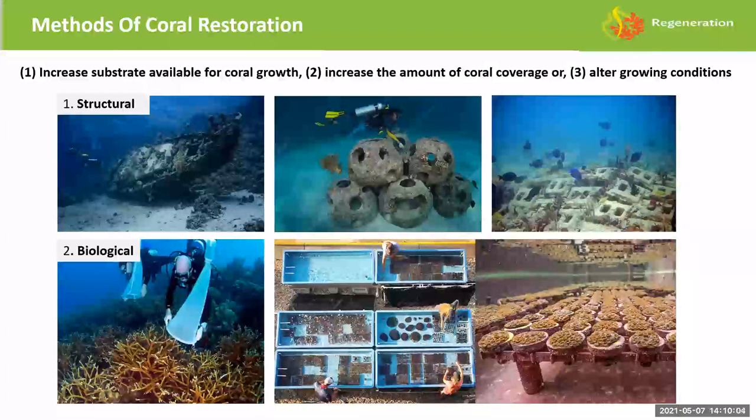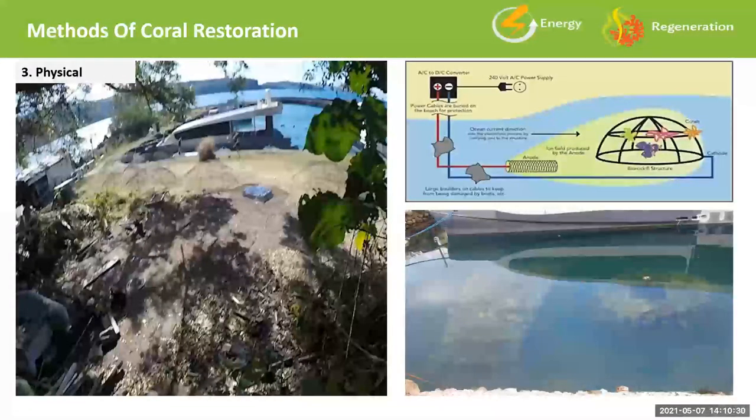Biological restoration means increasing the number of corals without assuming ample substrate. The Mote lab in Florida, for example, is micro-fragmenting — cutting up massive corals into small pieces and getting growth rates of approximately 25 times normal to outcrop back into the wild. The last approach is physical: physically altering the growing environment.